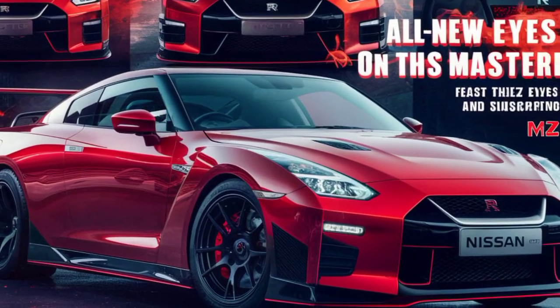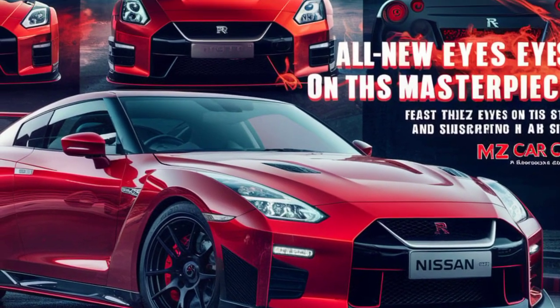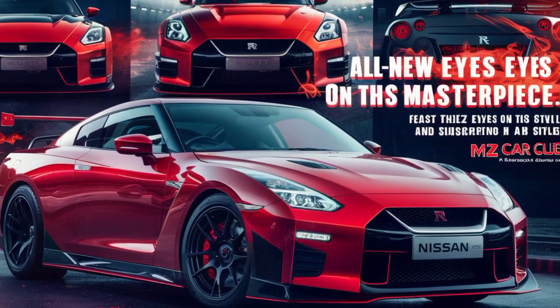Thanks for joining us on this look at the incredible GTR 50. What do you think of this futuristic beast? Let us know in the comments below, and be sure to like and subscribe for more exciting car content.